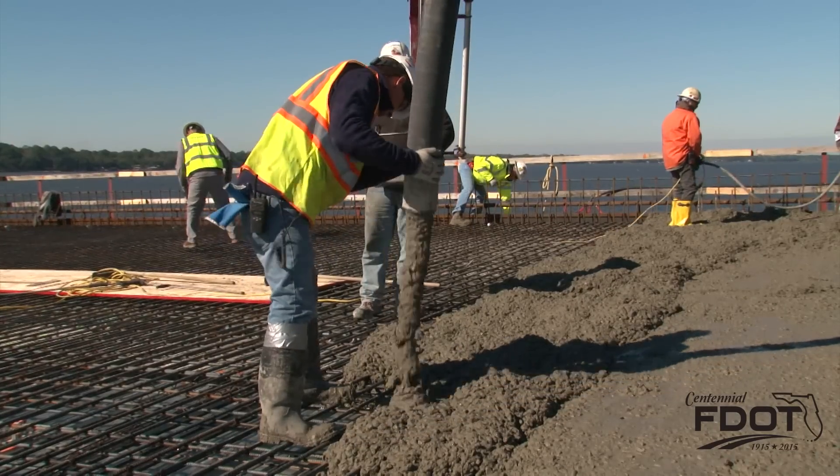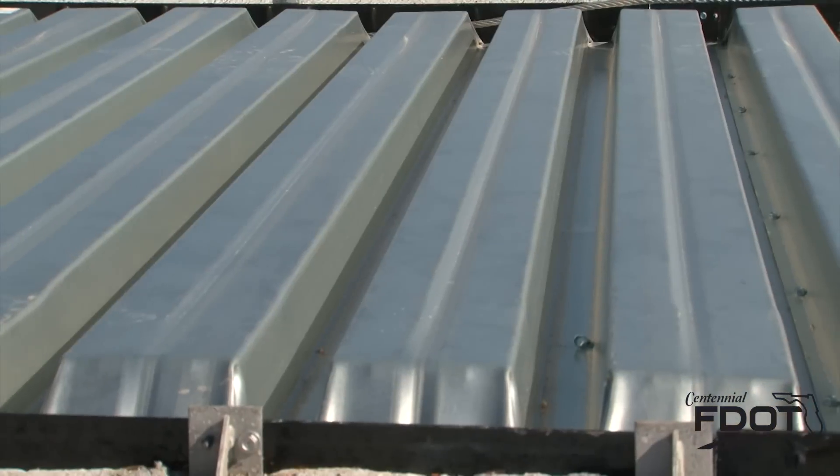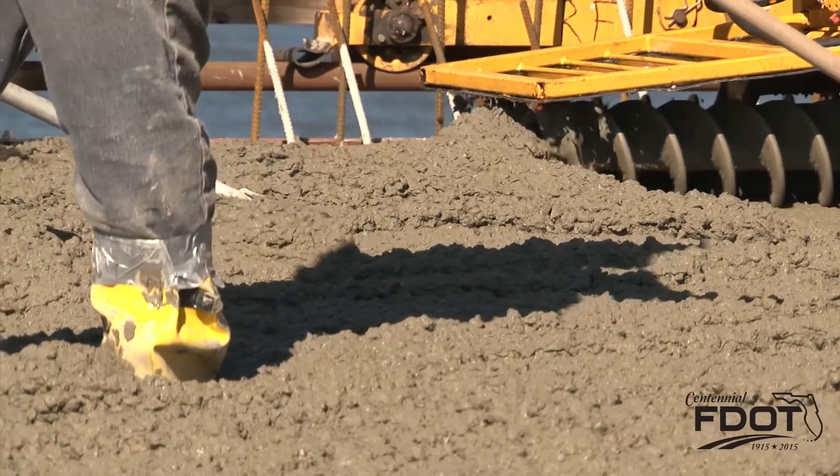We actually place what we call a thick deck because in the end we'll profilograph the whole bridge deck, picking up the highs and lows. Then we'll actually grind the whole bridge deck to get that surface as smooth as we can. And then we groove it, obviously for wheel control of vehicles and for drainage.